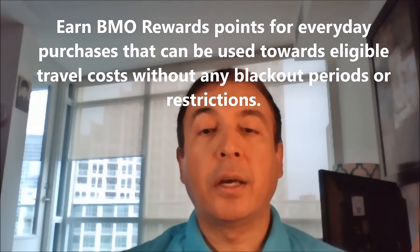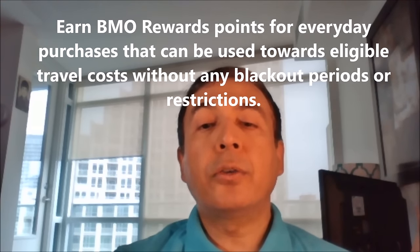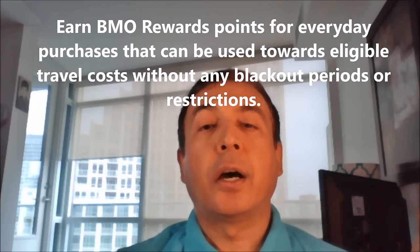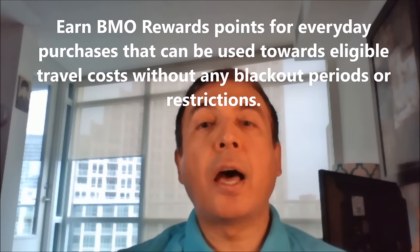The annual fee is $150. Additional cards are free. You earn 2 points for every dollar spent on all credit card purchases. There are no caps, no tiers, and no restrictions.